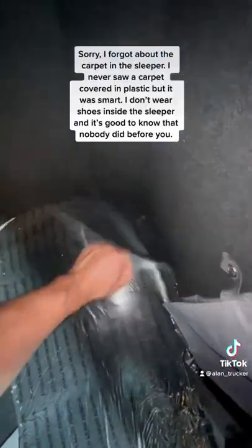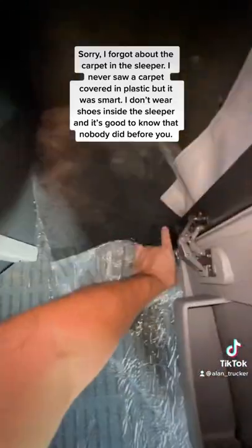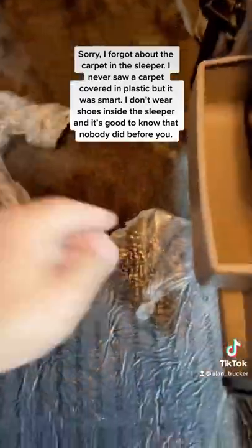Sorry, I forgot about the carpet in the sleeper. I never saw a carpet covered in plastic, but it was smart. I don't wear shoes inside the sleeper, and it's good to know that nobody did before you.